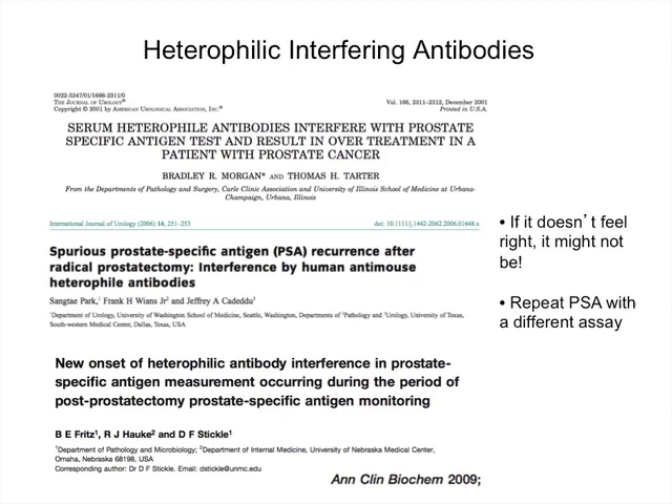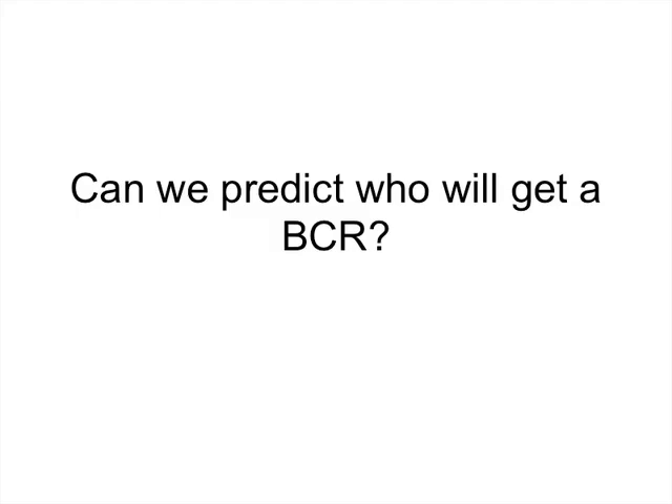Can we predict preoperatively who will get a biochemical recurrence? The answer is yes — we can tell pretty accurately. A lot of this work was done by Tony D'Amico from Boston, who has published extensively on risk profiling patients both preoperatively and postoperatively to predict disease recurrence. We should all be familiar with the D'Amico risk classification, which we use clinically when counselling patients on their treatment options and natural history of their disease.